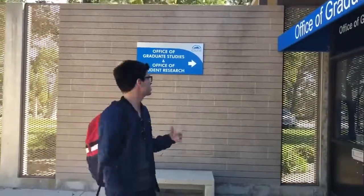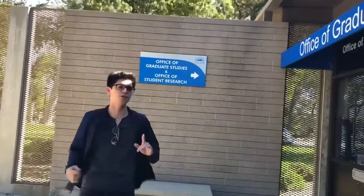Okay guys, we're going to go in now and see what the Office of Graduate Studies and Office of Research has to offer.